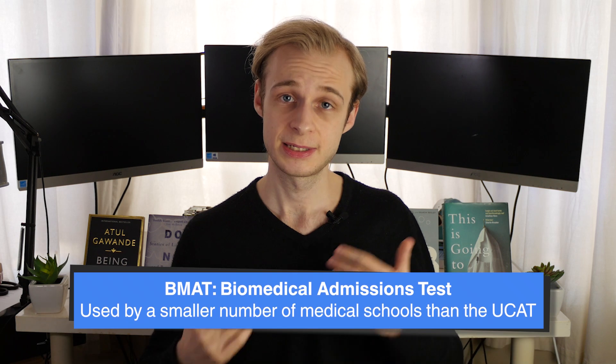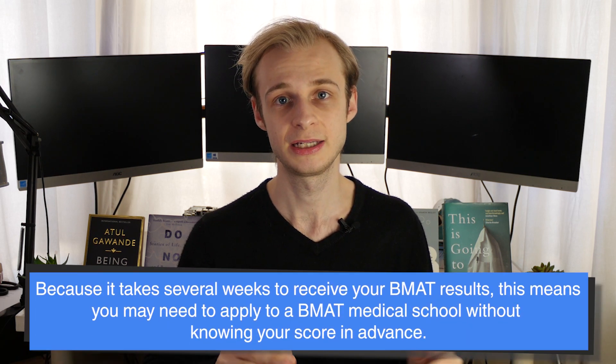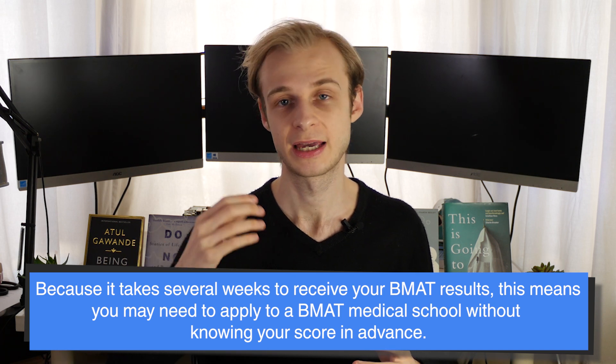The BMAT — the Biomedical Admissions Test — is the second most common. It's used by a smaller number of medical schools than the UCAT and the content is slightly different. It has three domains: aptitude and skills, scientific knowledge and applications, and a writing task. Unlike the UCAT, the BMAT is taken at an authorised testing centre, usually a sixth form or college — most of the time your own school can request to put it on for you. There are various sit dates throughout the year. Do note that the BMAT takes several weeks to get results back, so if you take a sit very close to the application deadline, you might not know your score before applying — but you can still apply and the school will receive your score when released.